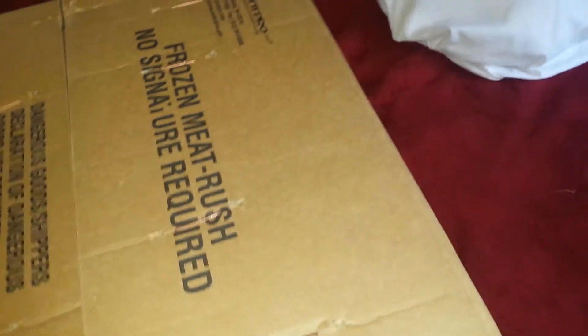All right, let's get this open. So there's 30 pounds — not too heavy, but it's heavier than most boxes you order online. I already got some staples — wait, nevermind, there's more staples. Rip those out, and then we're gonna take this knife.